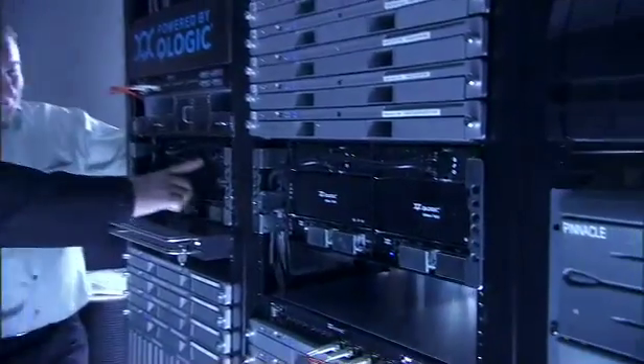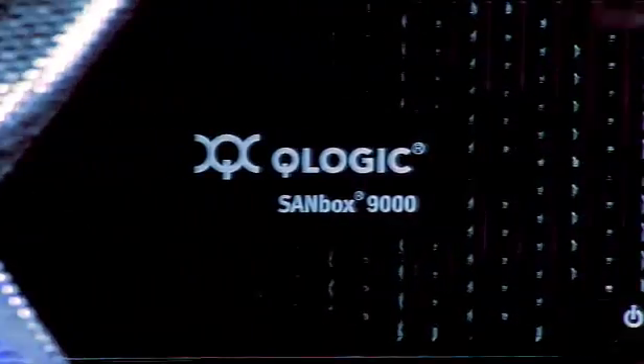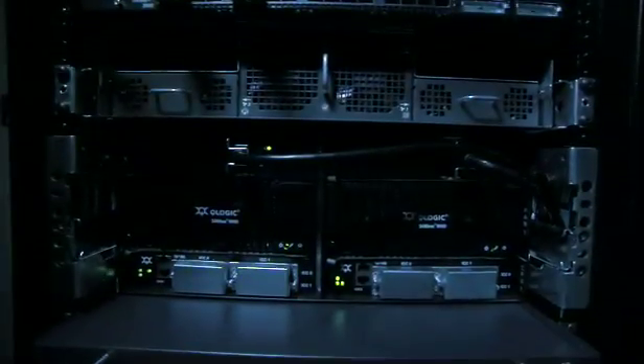CNBC implemented two SANs: one for primary storage and the other, a mirrored version, for backup. Each is centered around its own Q-Logic Sandbox 9000 Fiber Channel Switch. Both SANs are accessible by numerous workstations.